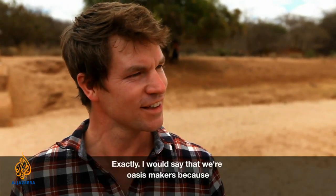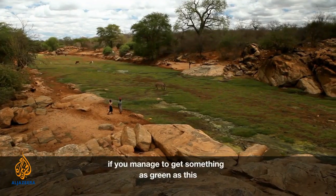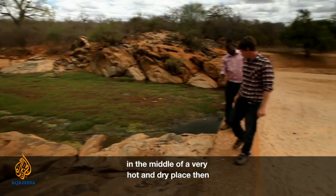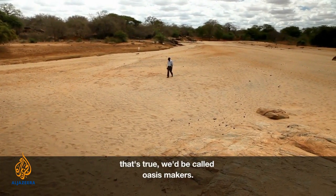You're oasis makers, aren't you? Exactly. I would say we are oasis makers, because if you manage to get something as green as this in the middle of a very hot and dry place, then that team would be called oasis makers.